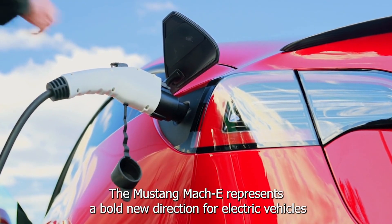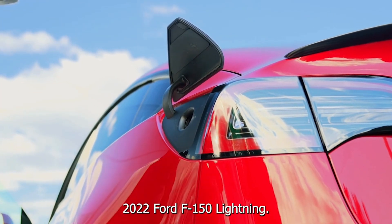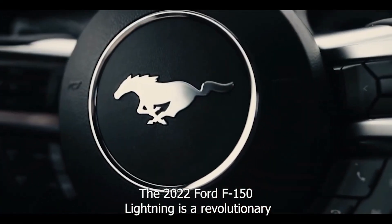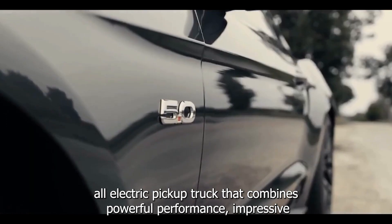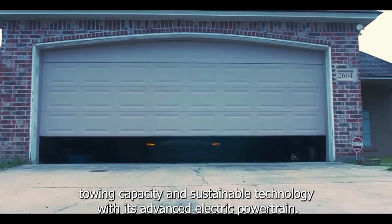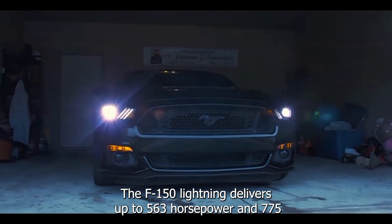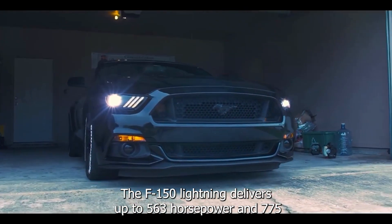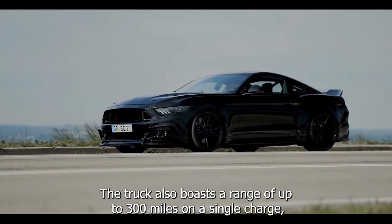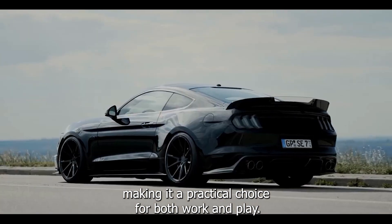The Mustang Mach-E represents a bold new direction for electric vehicles. The 2022 Ford F-150 Lightning is a revolutionary all-electric pickup truck that combines powerful performance, impressive towing capacity, and sustainable technology. With its advanced electric powertrain, the F-150 Lightning delivers up to 563 horsepower and 775 lb-ft of torque, providing a smooth and quiet driving experience. The truck also boasts a range of up to 300 miles on a single charge, making it a practical choice for both work and play.